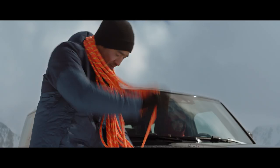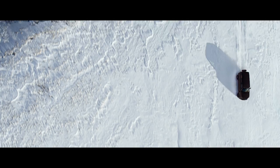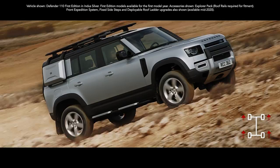Defender's capability lets you tackle the most challenging conditions with absolute confidence. The all-wheel drive system combines with electronic traction control to deliver a sure-footed driving experience in even the most challenging situations.